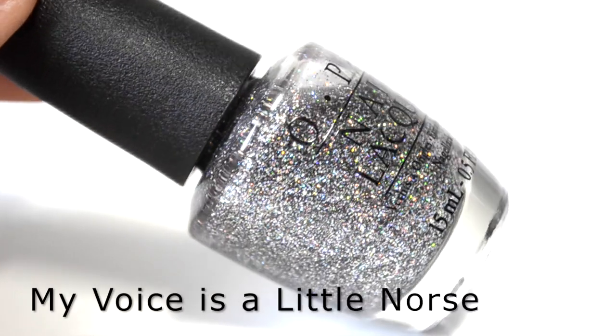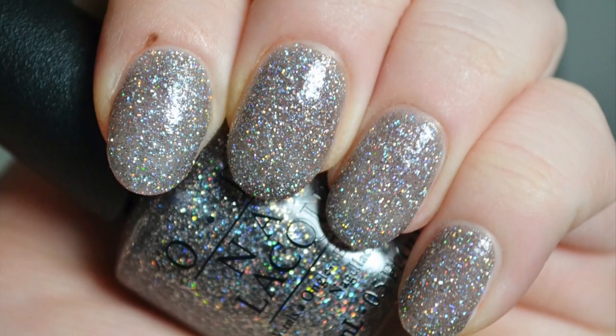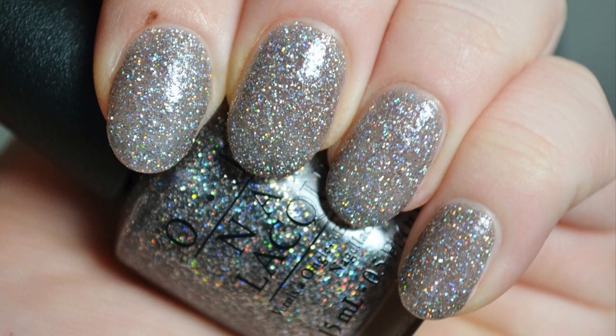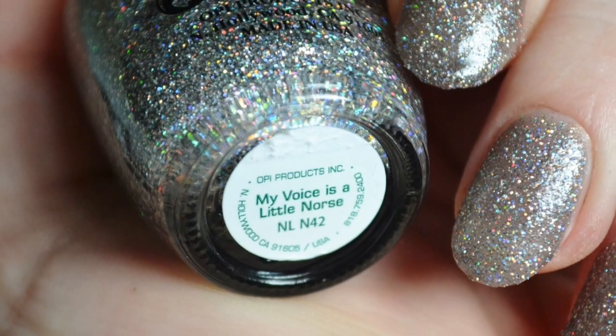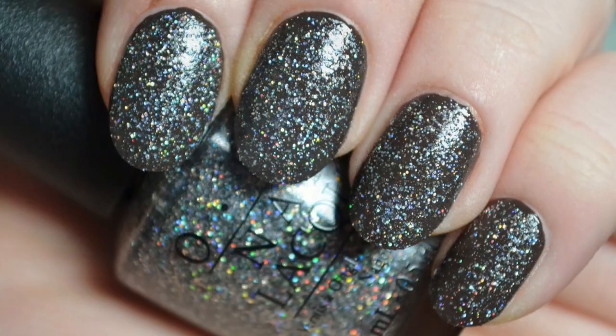Next is My Voice is a Little Norse. It is a glitter polish consisting of small gunmetal and holographic hex glitter suspended in a sheer gray base. The glitter is very sparkly and shimmery in the light. The polish has a good base-to-glitter ratio and is easy to spread on the nails. However, I think this polish is more of a topper.